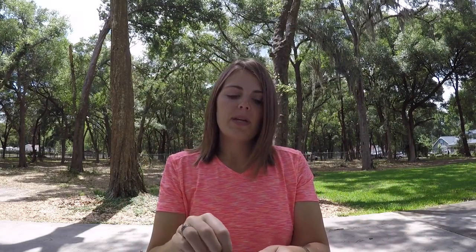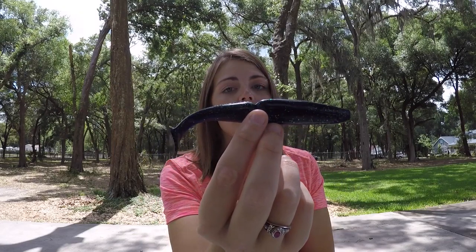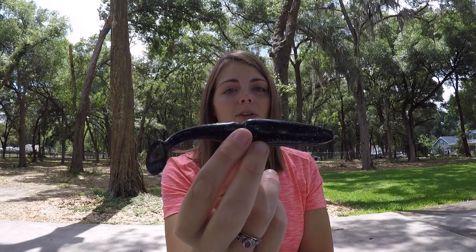Then we have another pack of Big Easy's but in Junebug. I've never used the Junebug color, but every fisherman has some type of bait in their tackle box in Junebug — it's a classic color.